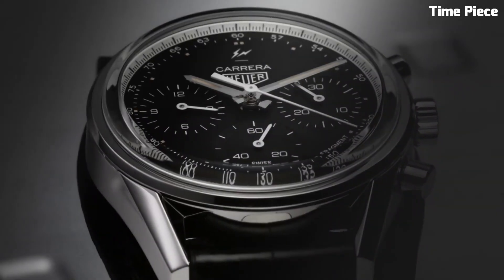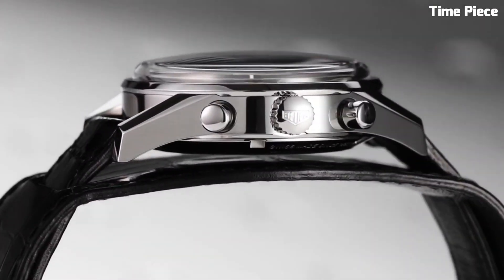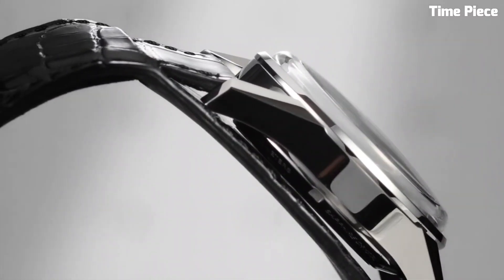The robust stainless steel case ensures durability, while the sapphire crystal protects the watch face from scratches. With its iconic Carrera legacy, this timepiece stands as a testament to TAG Heuer's commitment to precision, performance, and elegance, appealing to discerning individuals who seek the pinnacle of horological craftsmanship.